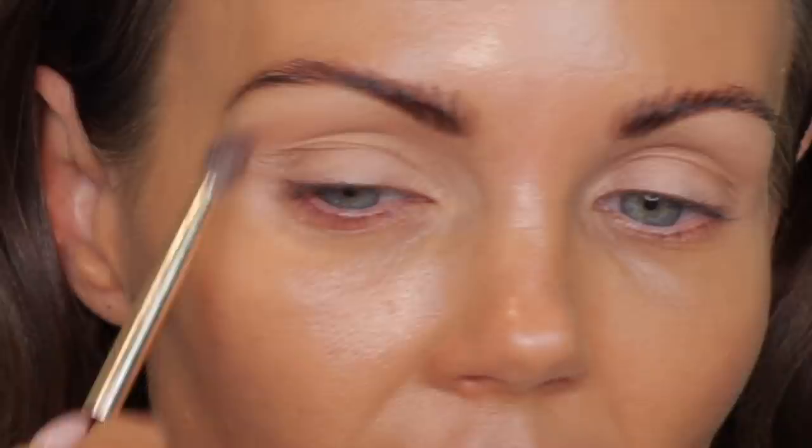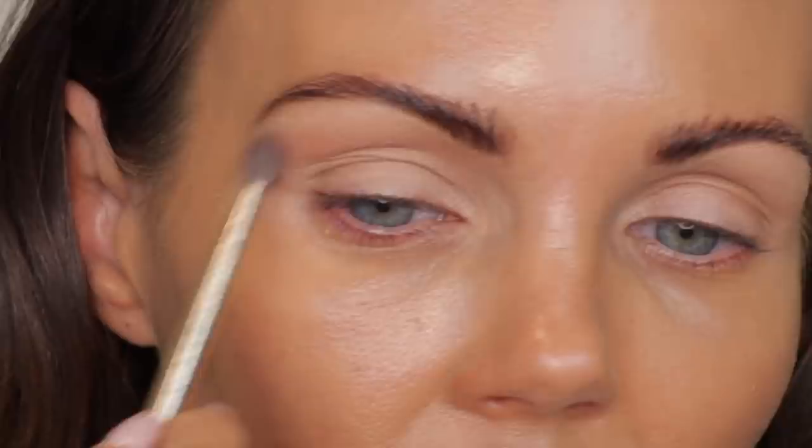I will list all of the shades in the description box down below from left to right. In this palette, I got three mattes. This is the shade Neo, then we have Pro, and this is a shimmer shade in the shade B. This is another matte in the shade Opt, and this shade is a metallic, the shade Pry. I'm going to grab the shade Neo and put that in the crease just to see what the color is. I don't have any concealer on yet because I didn't know if I was going to get any fallout from these shades.